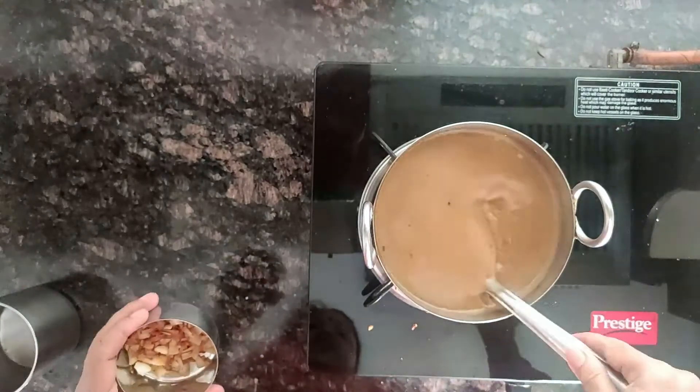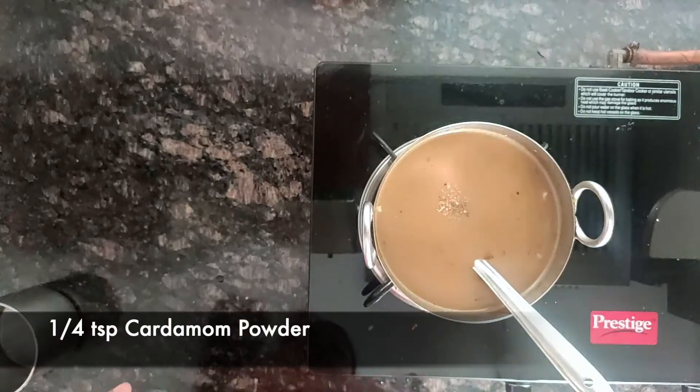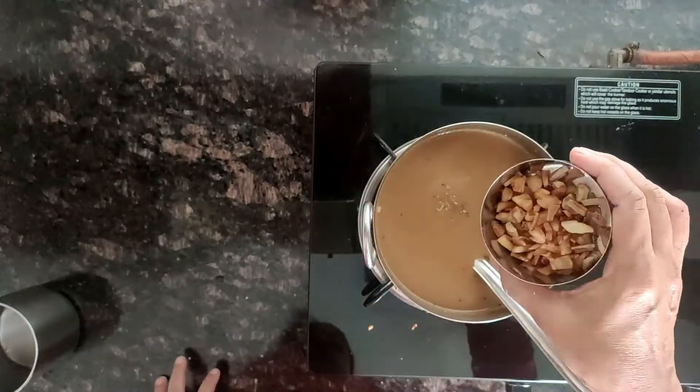Finally, add a quarter teaspoon of cardamom powder and the roasted coconut pieces and cashew nuts.